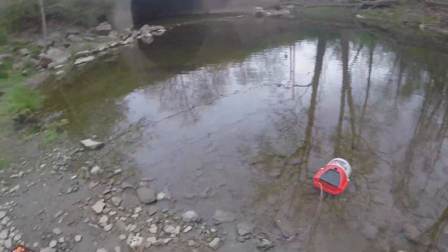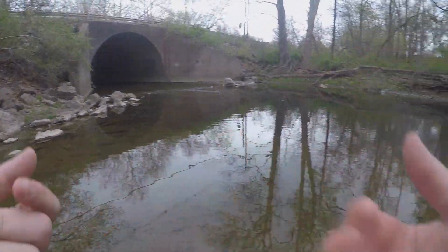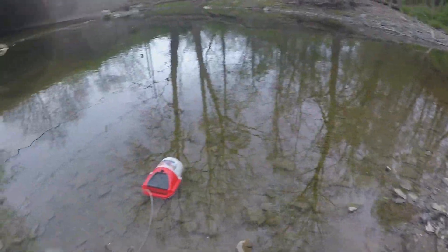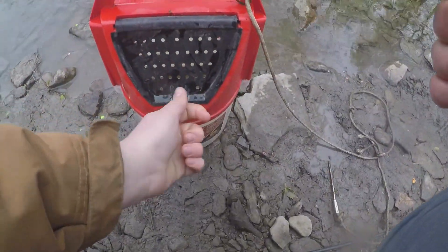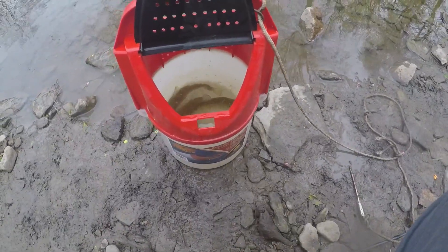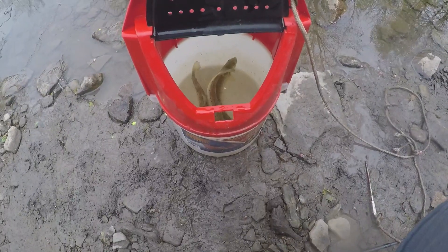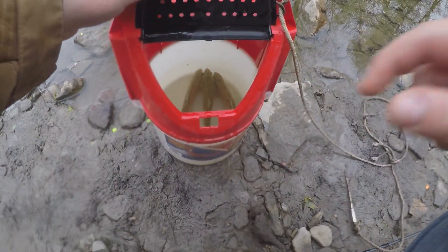I'm gonna call it now. Getting cold, I can't feel my hands or my feet. I'm gonna pack everything up — been here quite a few hours. We have those two keepers... oh yeah, there's three. I'm gonna go ahead and let them go. I'll get a picture first, then they're going back in. All right, see the three in there — let them go.